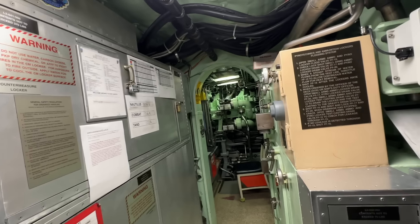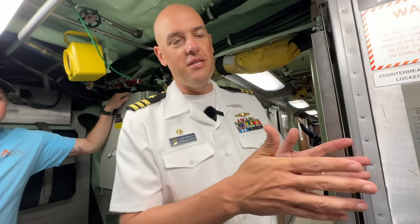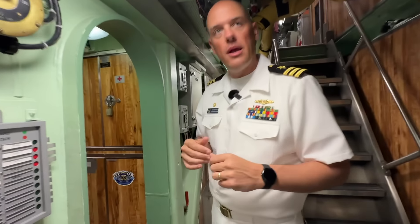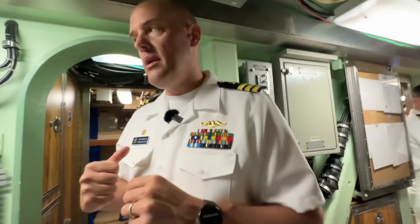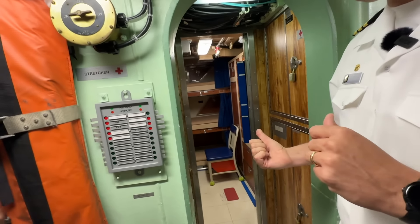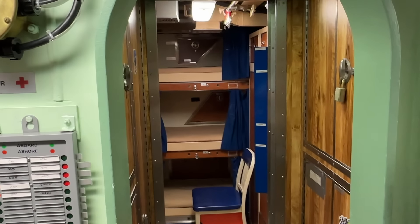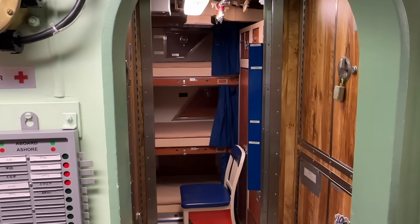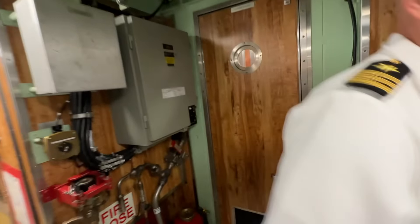You saw the XO and my staterooms — that's both where we sleep and where we work, our offices. The chief of the boat, Master Chief Mike McKellie, is the senior enlisted on board, and that also doubles as his office. Very efficient use of space across the board. The officers on board are in staterooms — we have four staterooms on board with three racks and two desks each. One officer is probably on watch while the other two are either doing work or in the rack.